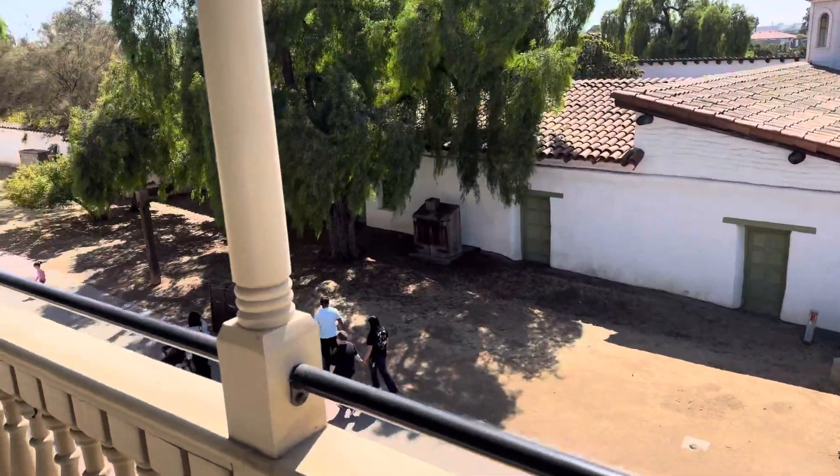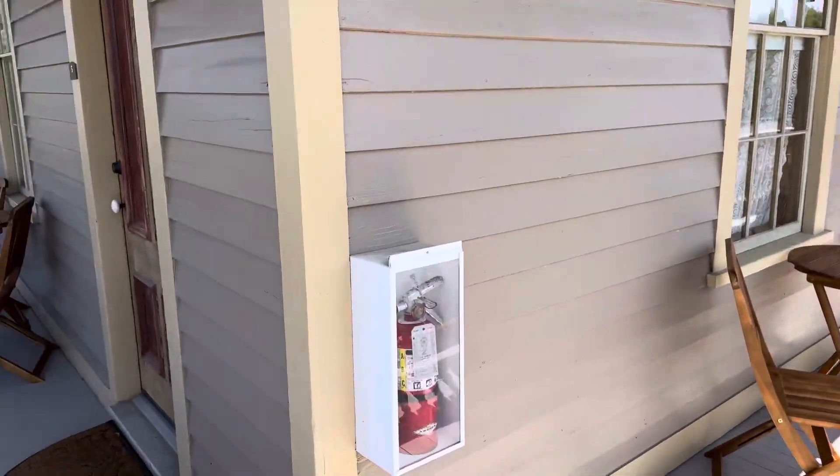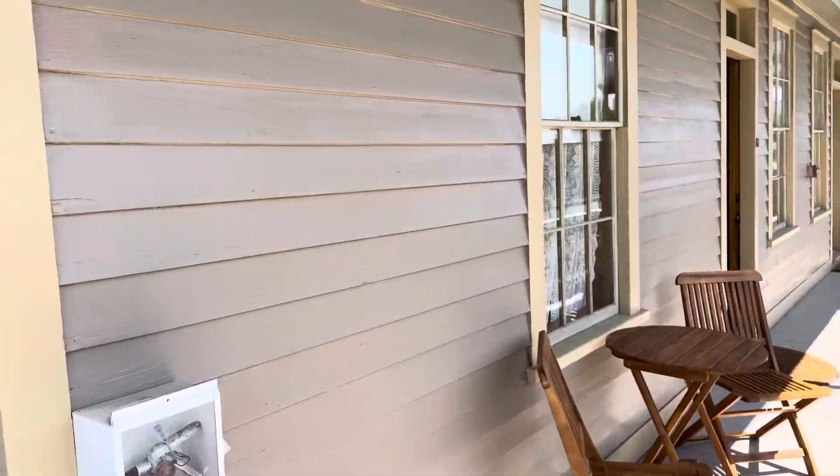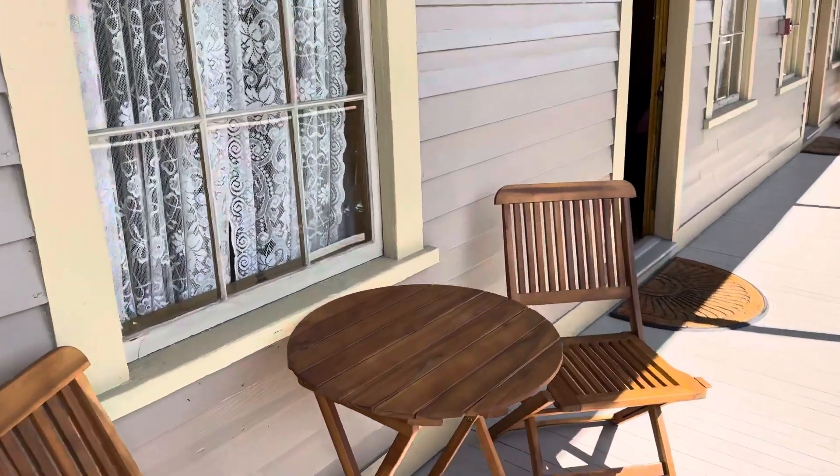The walkway. We're at the Cosmopolitan Hotel, rooms 4 and 5. There's door number 5. We've got our own table and chairs.